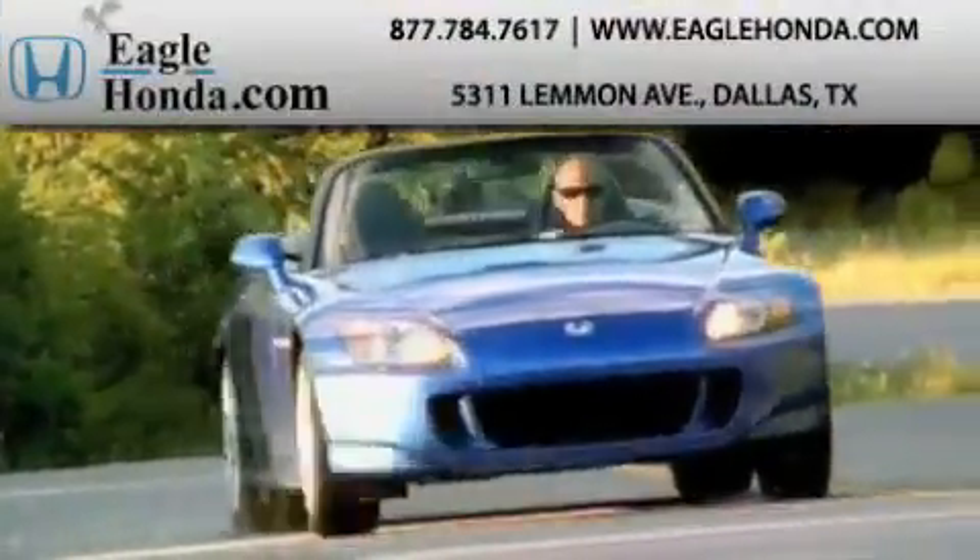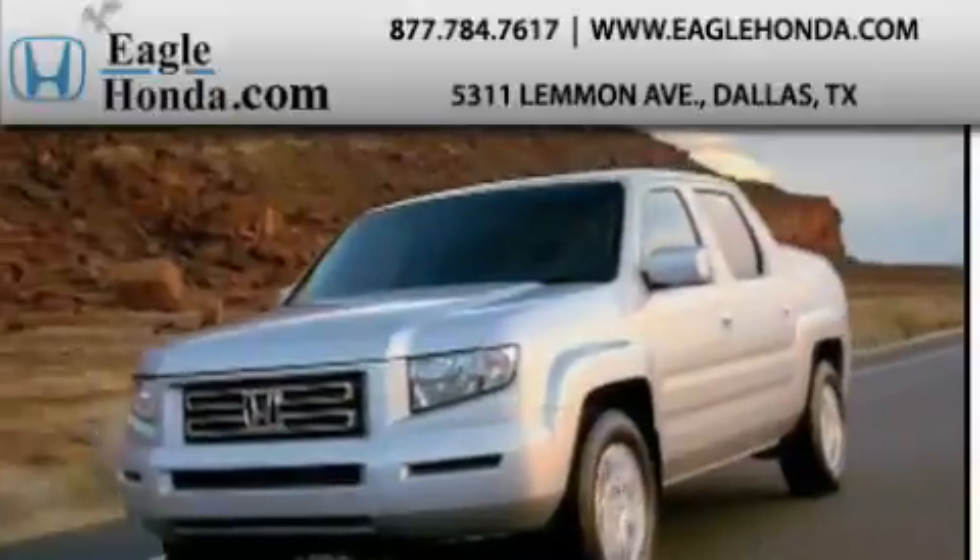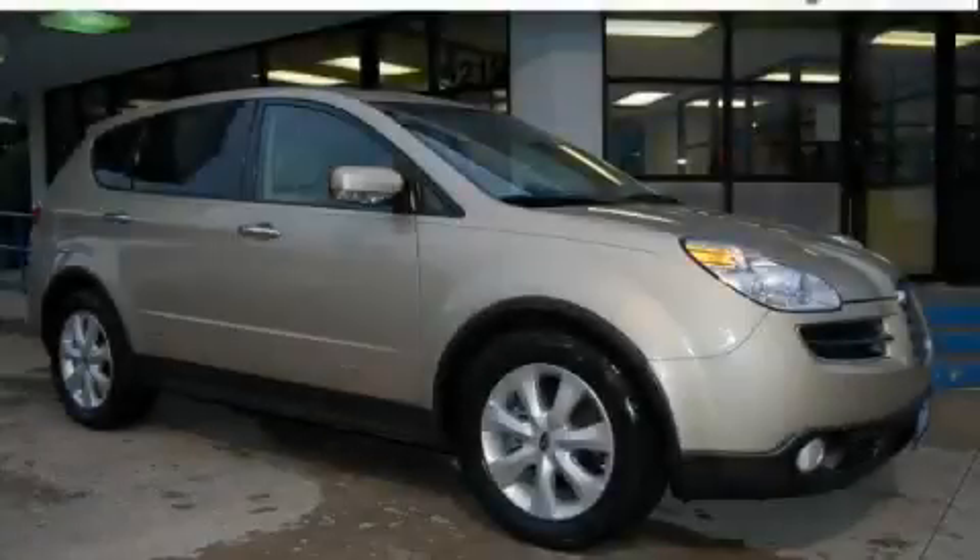Another fine vehicle offered by EagleHonda.com. This is a 2007 Subaru B9 Tribeca, a great blend of utility, comfort and style.